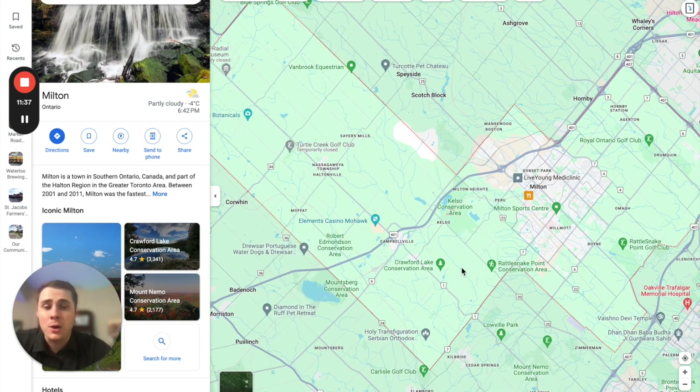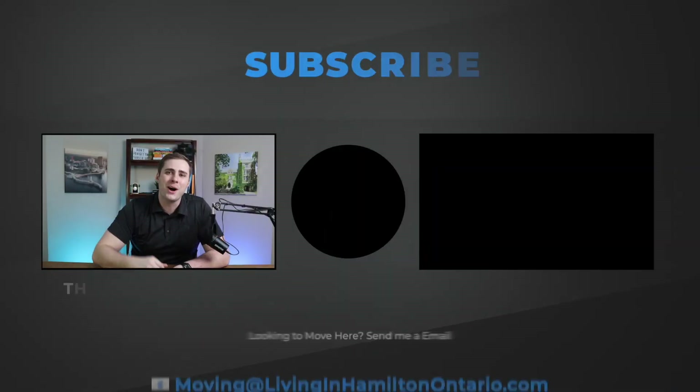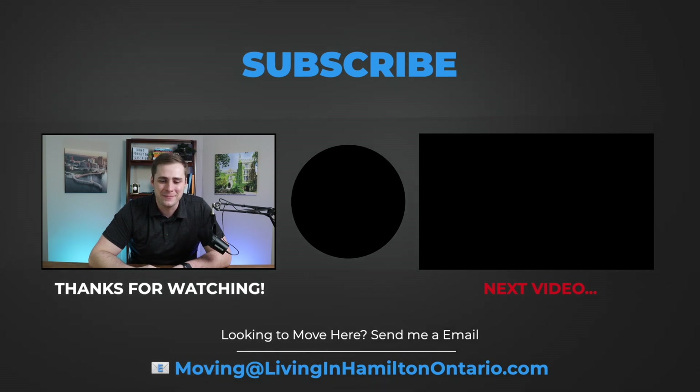I hope you now have a better idea of the different neighborhoods offered in Milton. If you want a more detailed look at each of these communities, the next video to check out is the Best and Worst Neighborhoods of Milton, where I dive into each neighborhood in extreme detail. You can find that video right here — otherwise, I hope you have a great day!